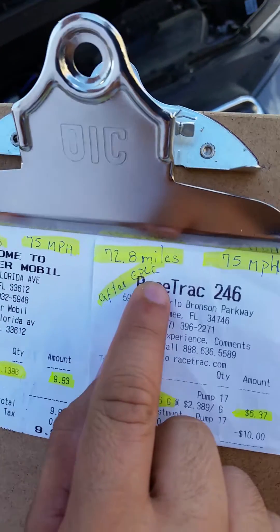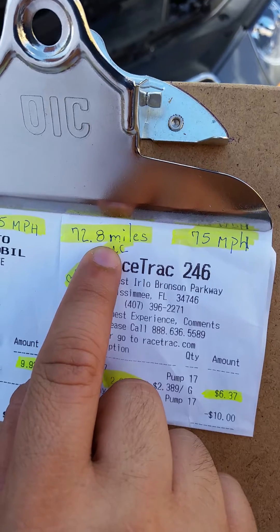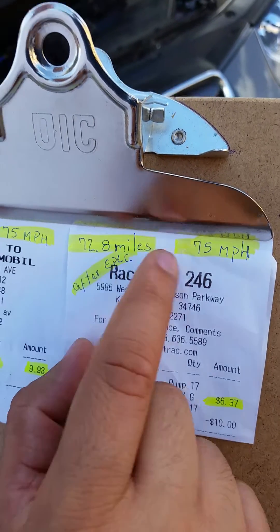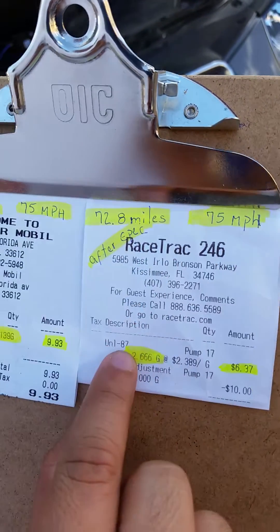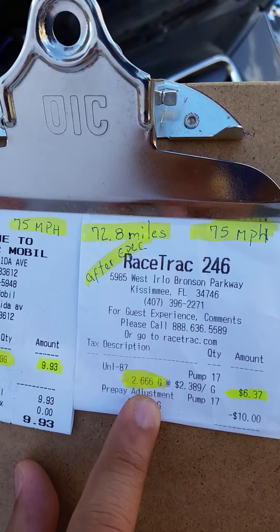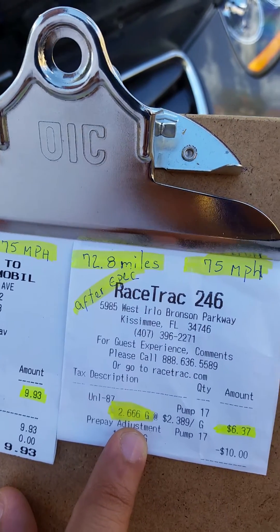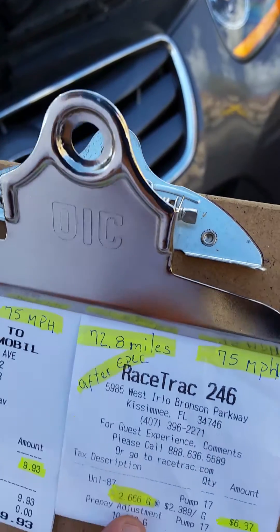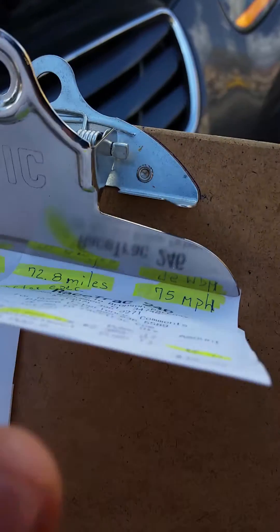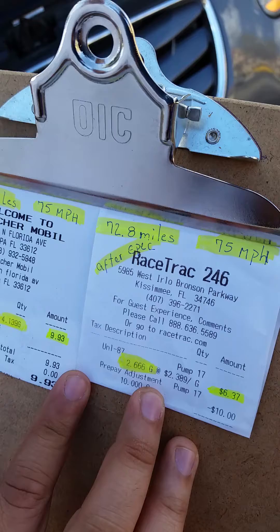After the installation of the EPEC, we did the same distance — 72.8 miles at the same road at 75 miles per hour — and it was only 2.666 gallons. The increase was over 55%, and the best part of this test was the fuel consumption and also the emissions.